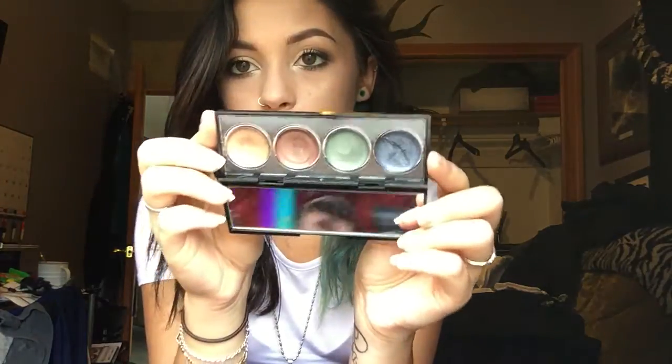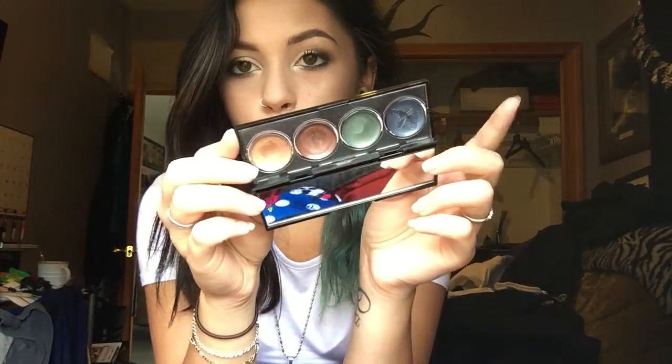Next I have this Revlon cream eyeshadow quad in Moonlit Jewels — this is what that looks like. There's some really pretty shades, a couple neutrals, a couple pops of color, and I really like this. They do crease on me though, after maybe three to four hours. There's some slight creasing, but nothing too bad.